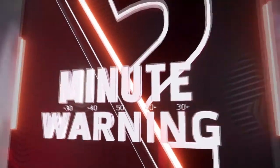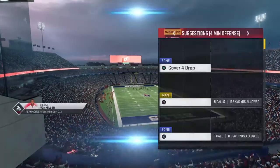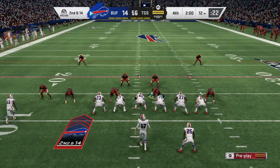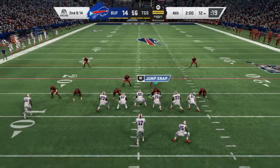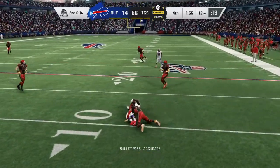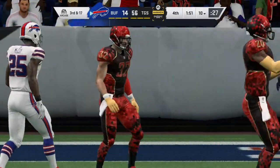Second and 14 as they've got work to do here after the sack. Just two minutes remaining here in the fourth quarter of what has been a one-sided affair. So it's Bills' football here as we get you reset — let's see what they've come up with offensively after having time to talk it over.